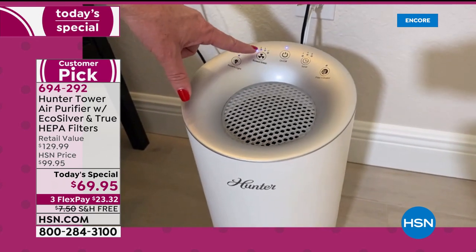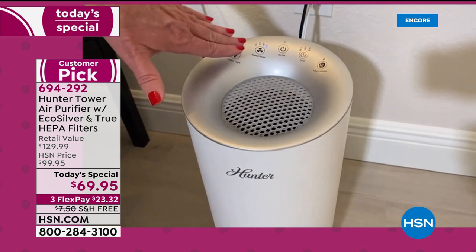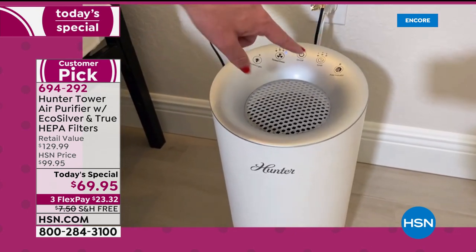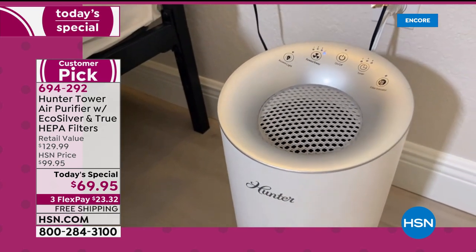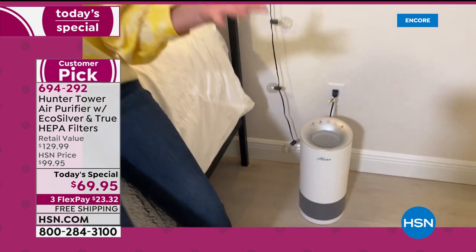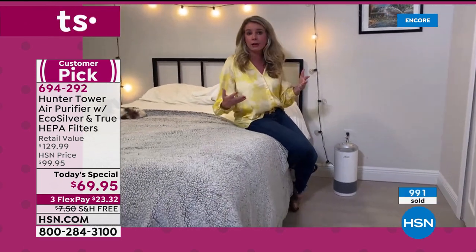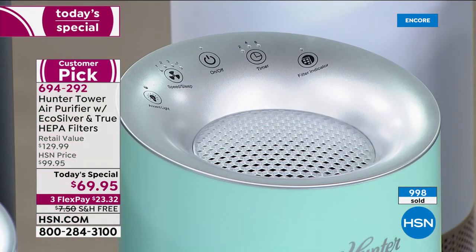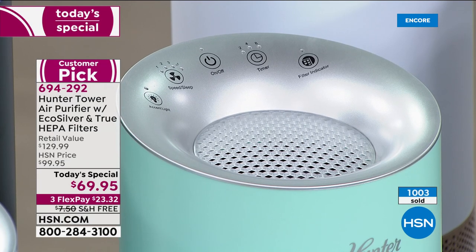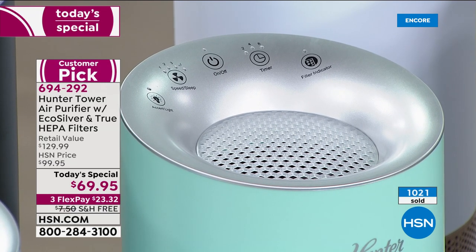You have speed one, two, three and a nighttime mode. Nighttime mode means no sound, no light — which I absolutely love, it's still running. You have a timer. And then you have that filter indicator light. I'd love to say this could last six months to a year — and it could — but at the end of the day, I don't know how dirty your air is or what you're using it for. The filter indicator light lets you know when it's time to replace the filter and the pre-filter.